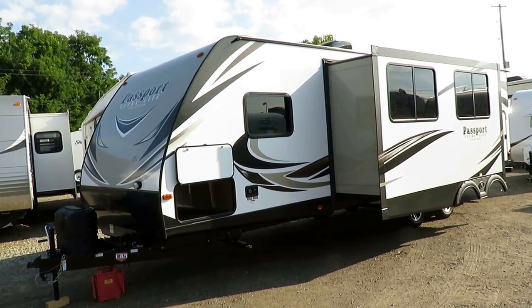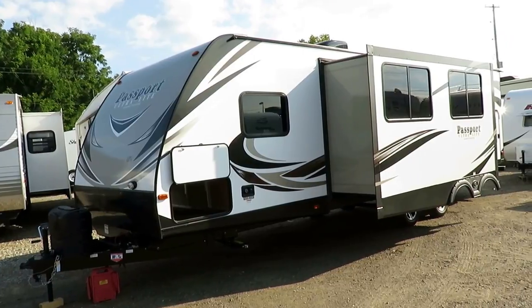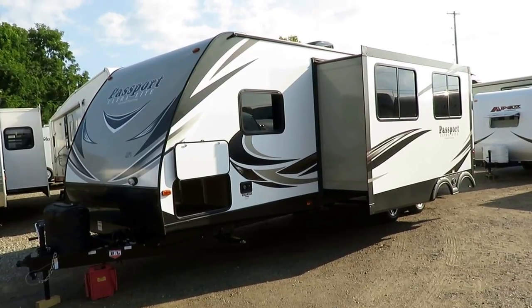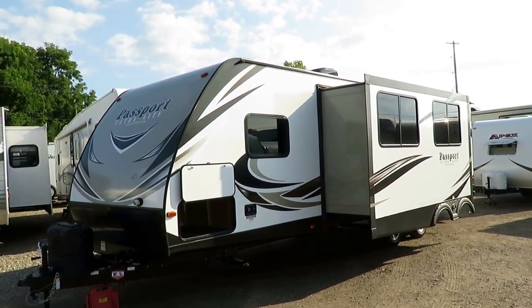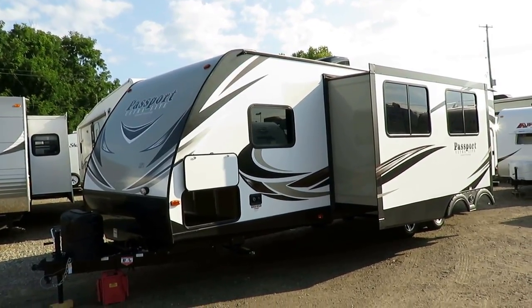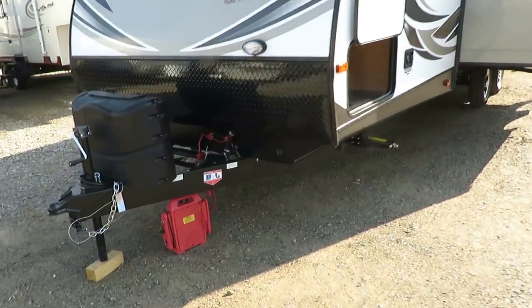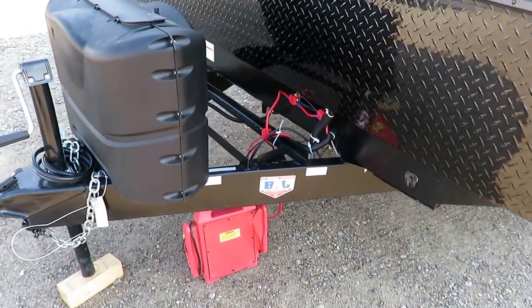They've become very quality-control conscious, to the tune of being one of the most successful brands from a service standpoint that we have here at Haylett RV. We carry more laminated lightweight trailers than any other segment in this industry — this is the fattest, most competitive part of the market. I think a lot of the quality comes from the chassis, because if you want a good house you start with a good foundation.